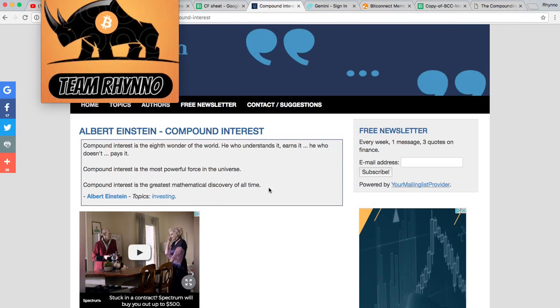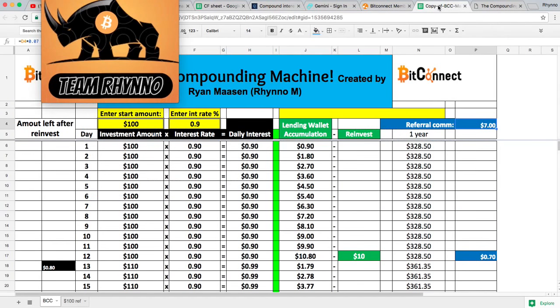Compound interest is the idea of having your money work for you. I created a spreadsheet that does a pretty good job of showing this. If you sign up on my team, I'll send you a copy of it — you'll also get access to the group chat. You can put in whatever amount you want here, starting at the $100 minimum.